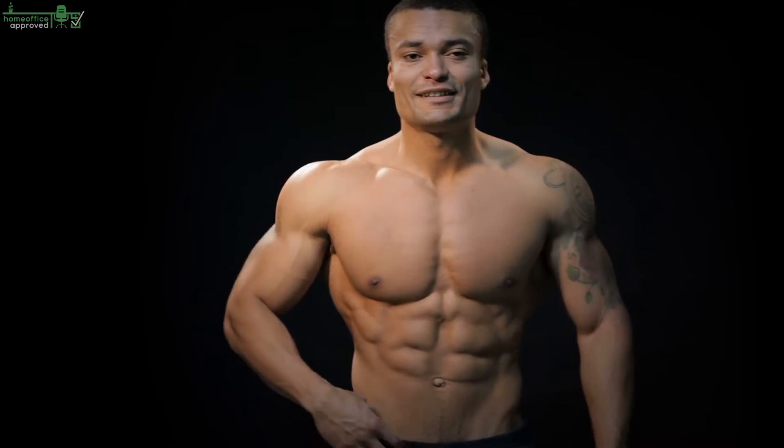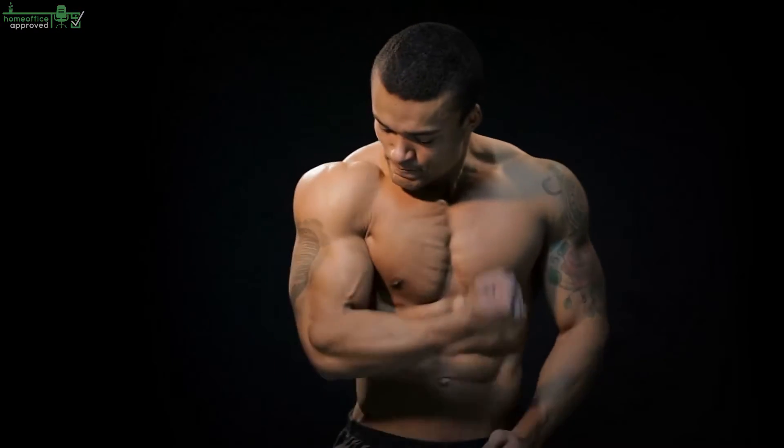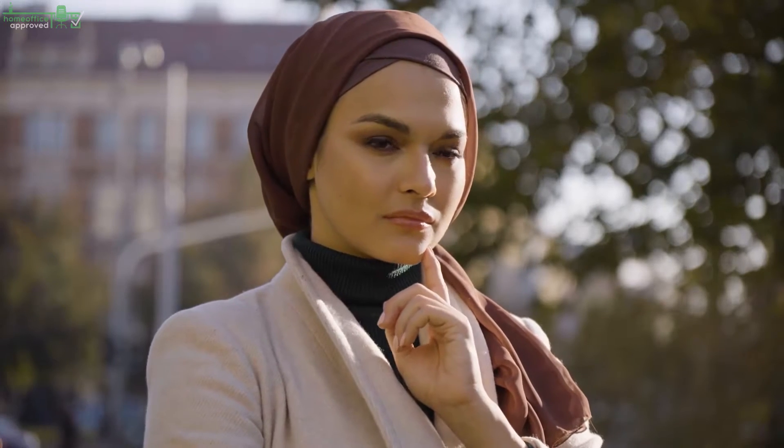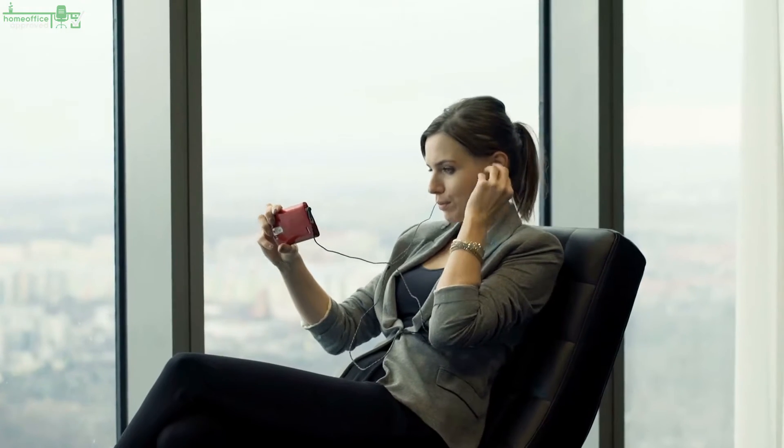Our metabolism is permanently active, no matter if we're standing, sitting, or even sleeping. The real questions are: how many calories does standing burn? Does it make a meaningful difference compared to sitting? Is it worth it? Is standing healthier than sitting? So let's dive in.